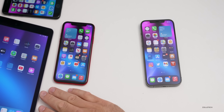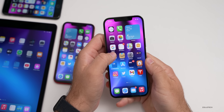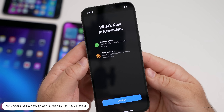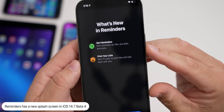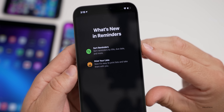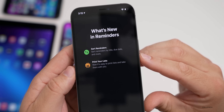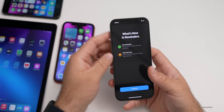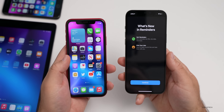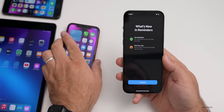As far as new features, I did see a new splash screen when I opened up Reminders. The first time I went into Reminders I got a splash screen that is different than the one on previous versions. It says sort reminders by title, due date, and more, and then print your lists — now it's easy to print lists and take them with you. I saw this on the devices I've updated, and the XR was on beta 3 and had a different splash screen, so they've changed it.